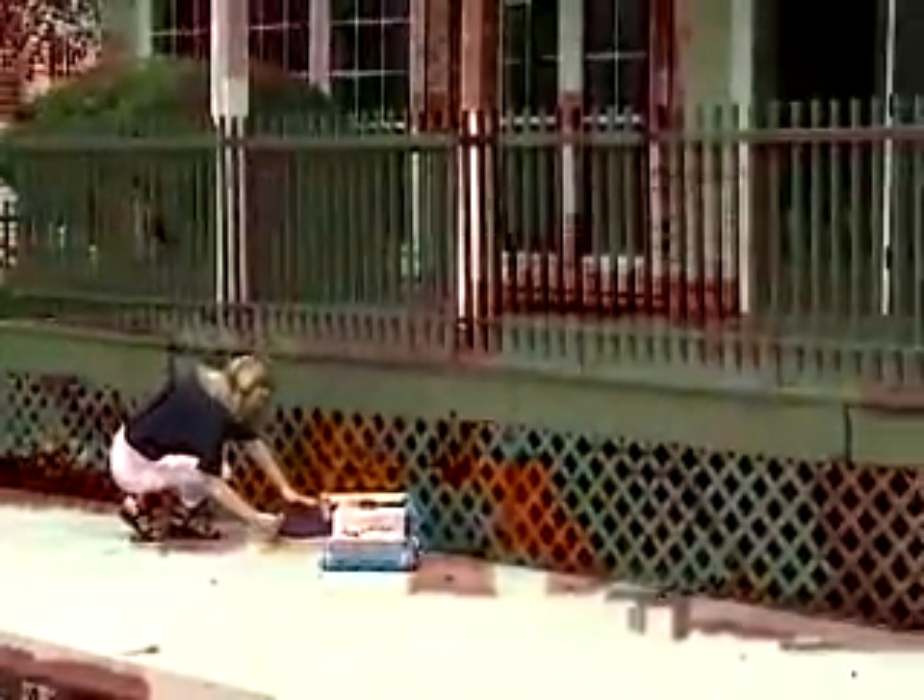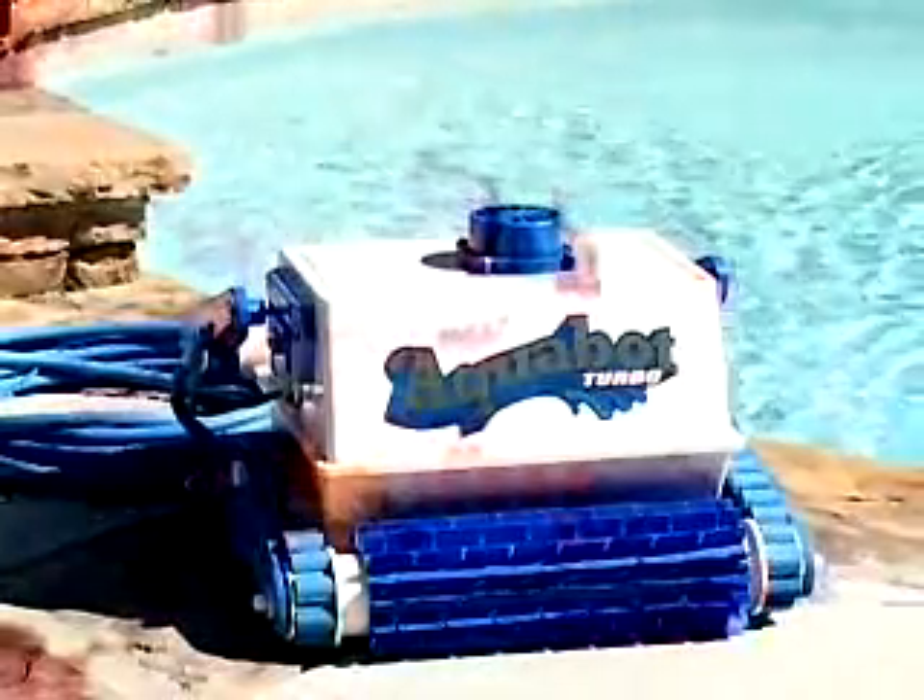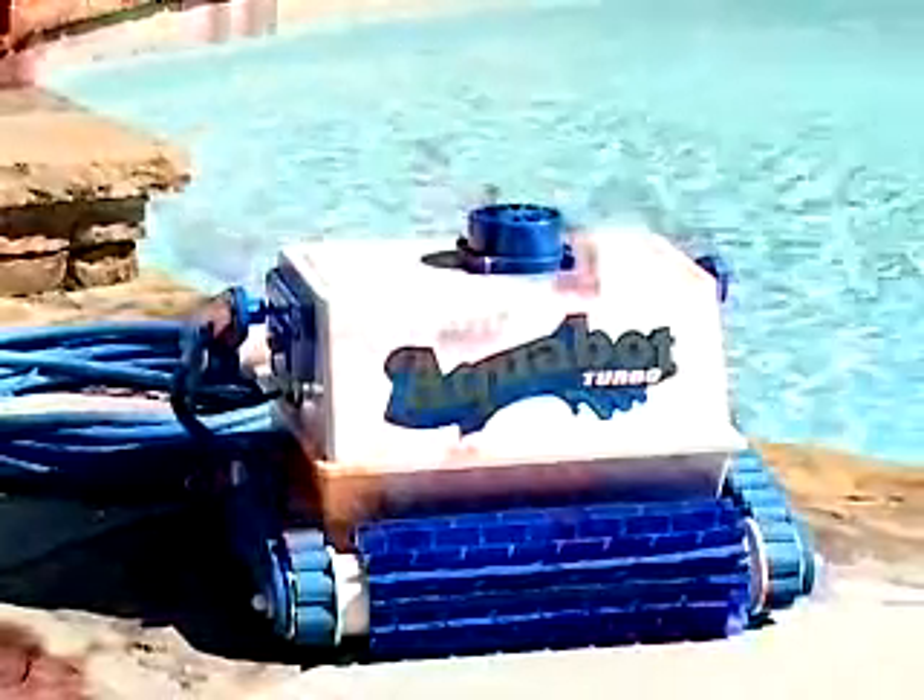Go to your dealer now to get your Aquabot — the proven solution for maintenance-free cleaning and a healthy swimming pool.